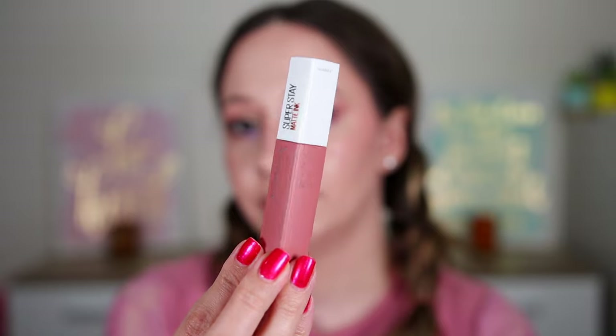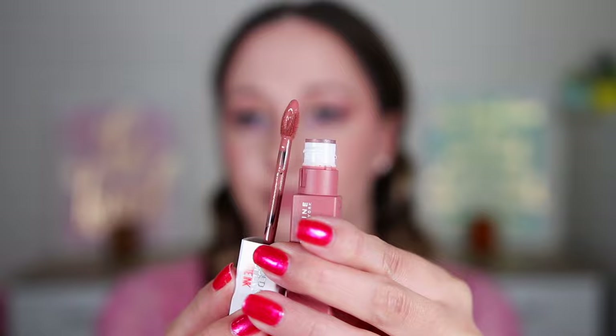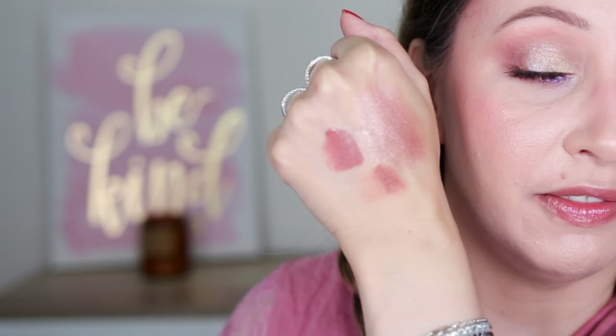Door number six — I think we have a mini mascara here. Not even close. This is the Superstay Matte Ink Liquid Lipstick in the shade 65 Seductress. I don't have it. I have actually tried this and I don't really like the formula — I find it drying. I'm gonna swatch this; let's go very close to the other lip products. It's a very gorgeous shade for fall makeup looks.